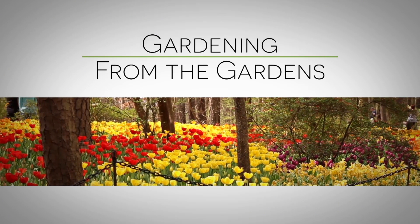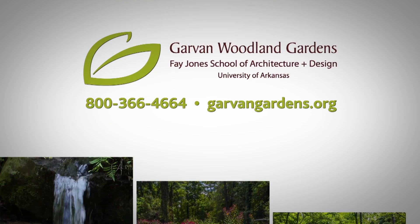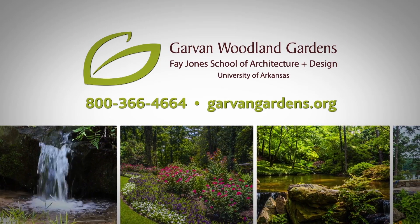Thanks for watching Gardening from the Gardens with Janet Carson at the world-class botanical Garvin Woodland Gardens at Hot Springs — 210 acres of breathtaking scenery all year round.